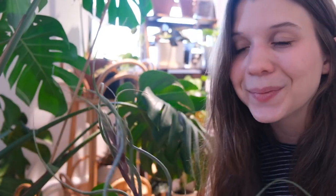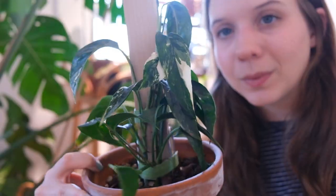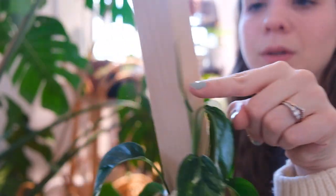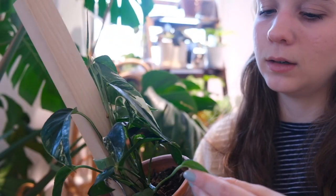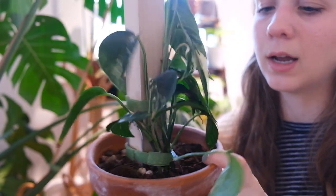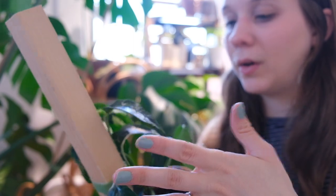I feel like I always need to show off my Epipremnum Pinnatum Albo Variegata because this guy is constantly growing. I do think he's going to need water pretty soon. Look at how beautiful this plant is — this newest leaf coming in looks like it might have some nice variegation to it. There's also a separate offshoot that's a little bit less variegated, with a small new leaf coming in there too. He seems super happy.